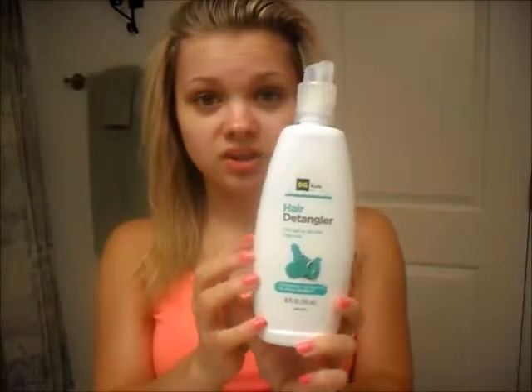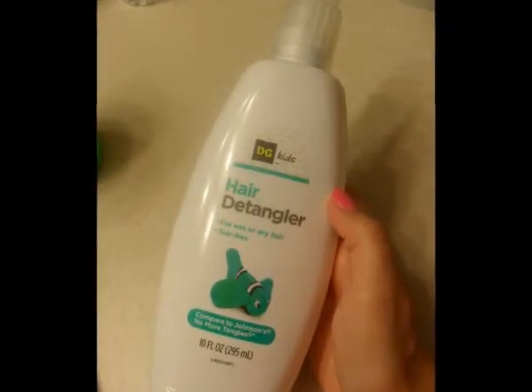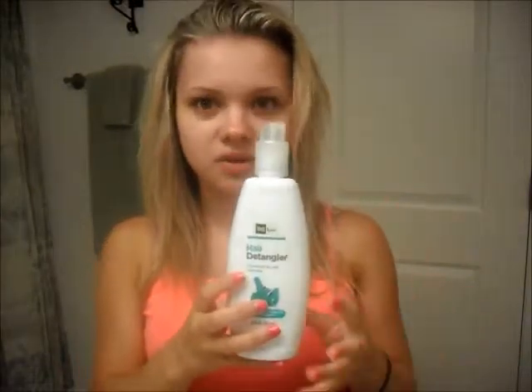Now to move on to my hair — I have really tangly hair, especially coming out of the shower. So there are two things I use. Sometimes I use one, sometimes the other, but most of the time I use both because my hair is just so tangly. The first thing I use is just a hair detangler — I get this at the dollar store. This particular one you can use for wet and dry hair. You shake it up really good, spray it evenly all over your hair, and then just lightly pull through your hair with your fingers to get out any tangles. It works really, really well for just a buck or two from the dollar store.